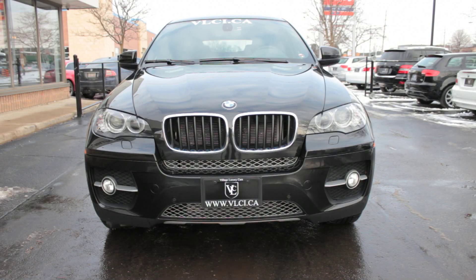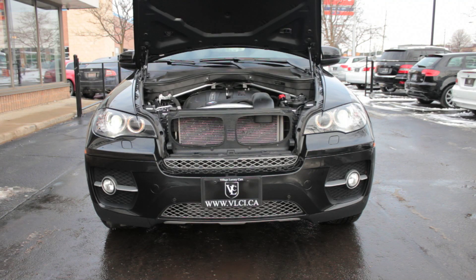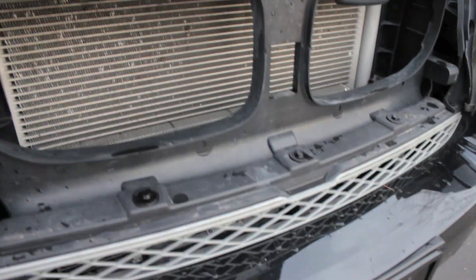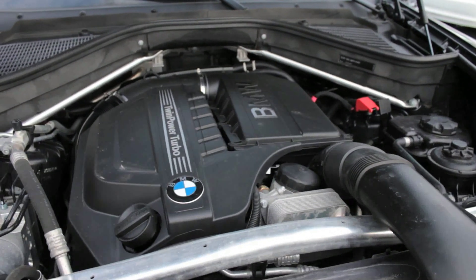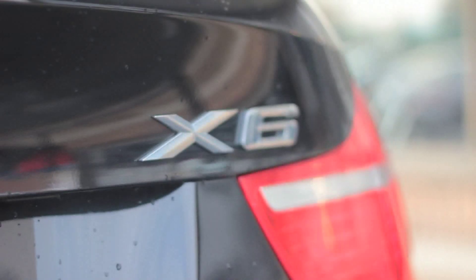The 2011 BMW X6 xDrive35i is powered by a turbocharged 3-liter inline six-cylinder engine that produces 300 horsepower and equal torque. An eight-speed automatic transmission and all-wheel drive are standard.